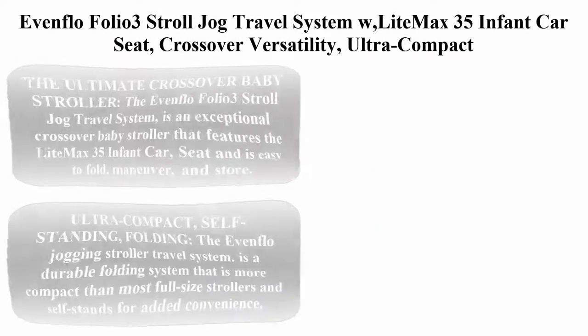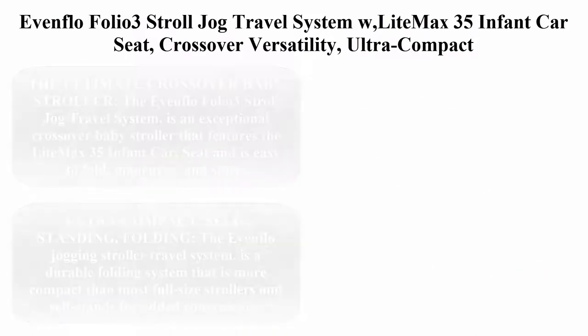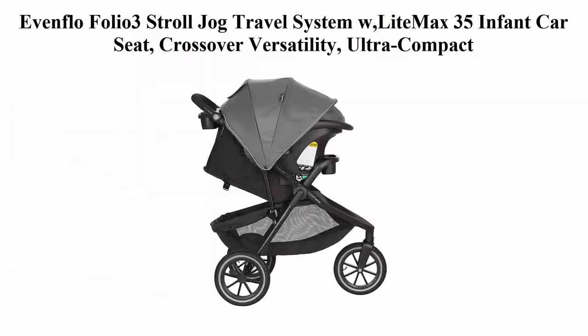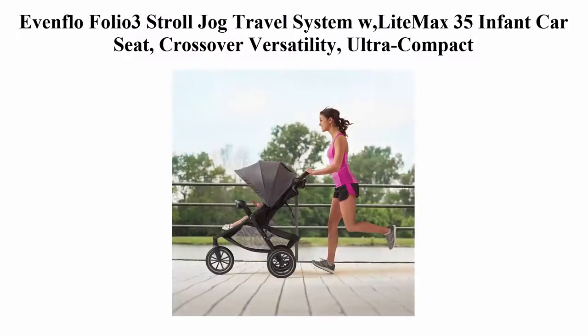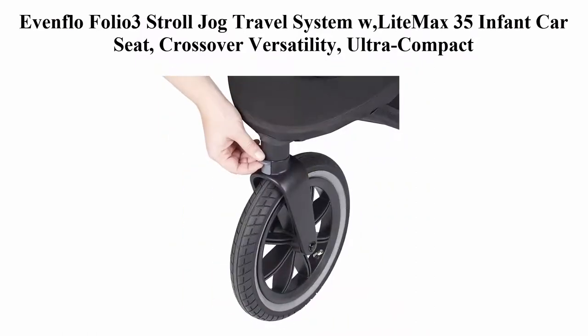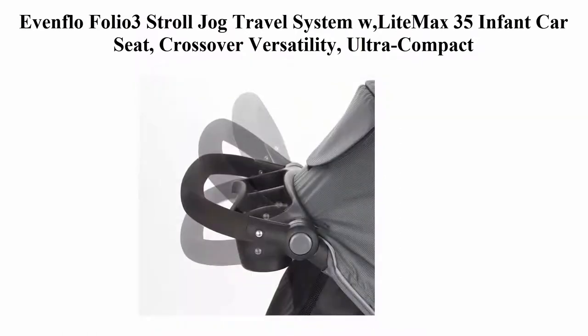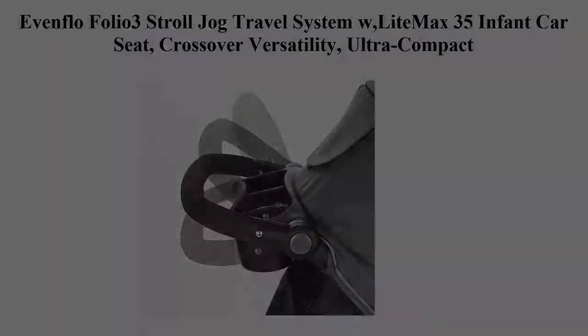Top 3: Evenflo Pivot Modular Travel System. Lightweight Baby Stroller — Sleek, Versatile, Easy Infant Car Seat Transfer. Oversized Storage Basket, Blanket Boot, Travel Stroller, 3-Panel Canopy, Sandstone. The Evenflo Pivot Modular Travel System is a car seat and stroller combo featuring the SafeMax rear-facing infant car seat and SafeZone Base with anti-rebound bar, infused with parent and child-friendly accessories.